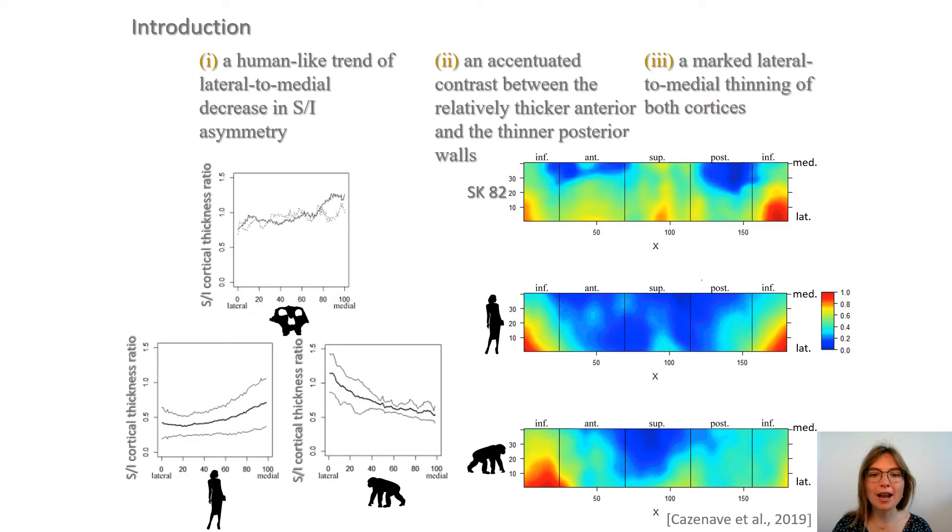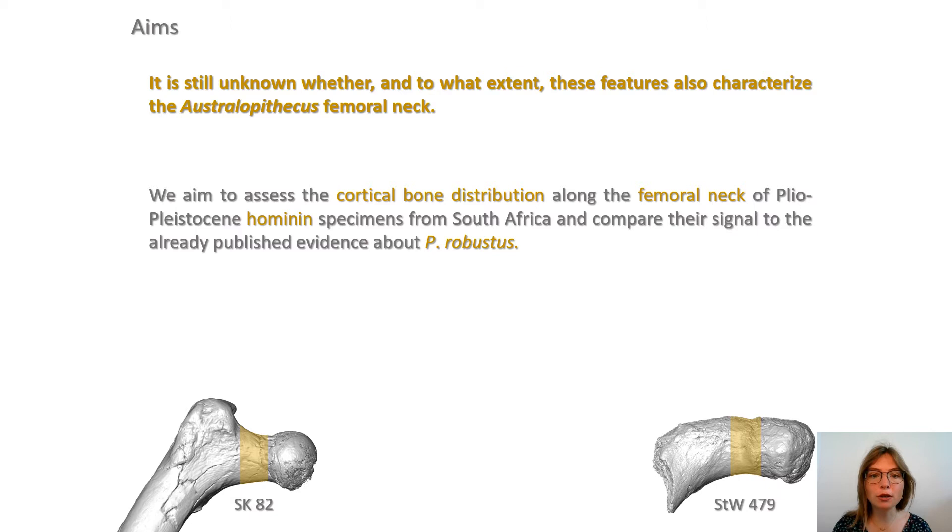In a recent microtomographic analysis, we also identified in Paranthropus robustus a human-like trend of lateral to medial decrease in superior-inferior asymmetry, an accentuated contrast between the relatively thicker anterior and thinner posterior walls, and the marked lateral to medial thinning of both cortices. However, it is still unknown whether and to what extent these features also characterize Australopithecus.